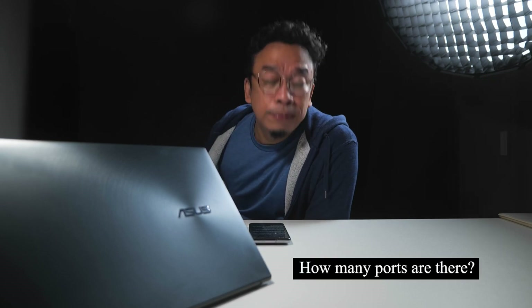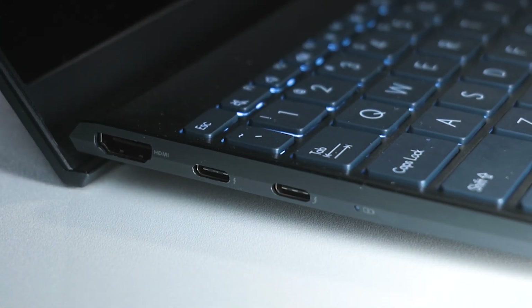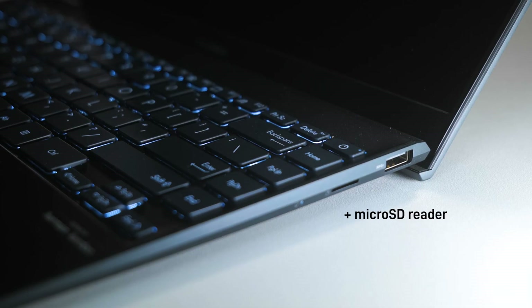What's the port situation? I am glad you asked. I'm happy to tell you that this is the thinnest, lightest 13-incher with full IO ports, including full HDMI, two Thunderbolt ports, and one Type-A USB.